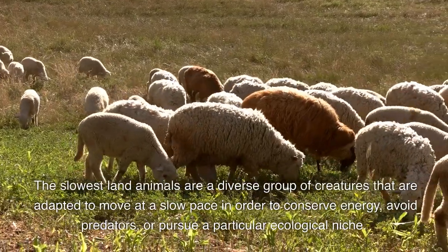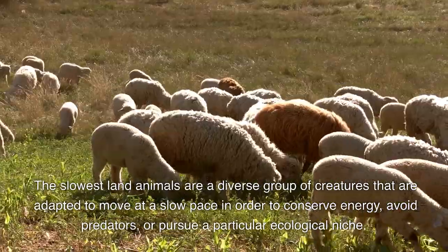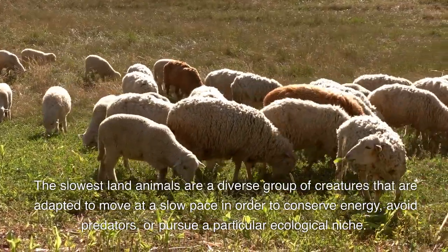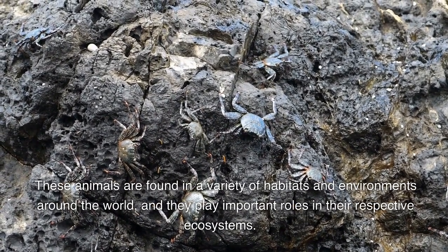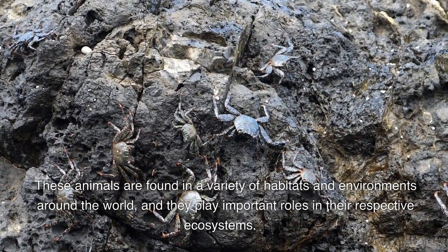The slowest land animals are a diverse group of creatures that are adapted to move at a slow pace in order to conserve energy, avoid predators, or pursue a particular ecological niche. These animals are found in a variety of habitats and environments around the world, and they play important roles in their respective ecosystems.